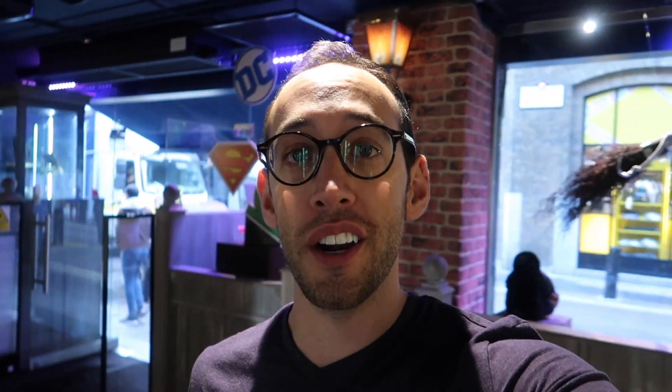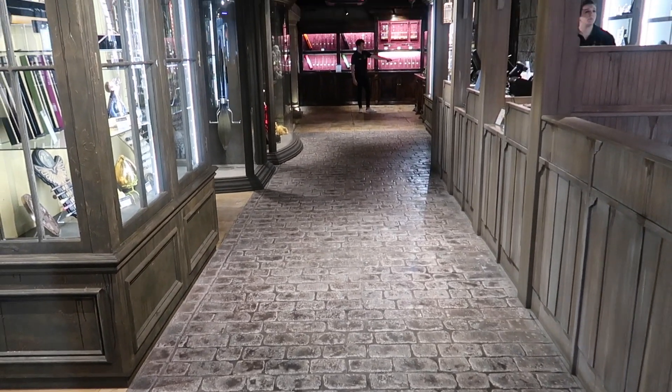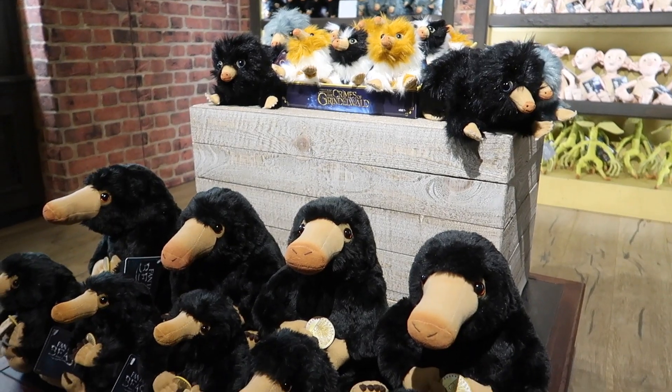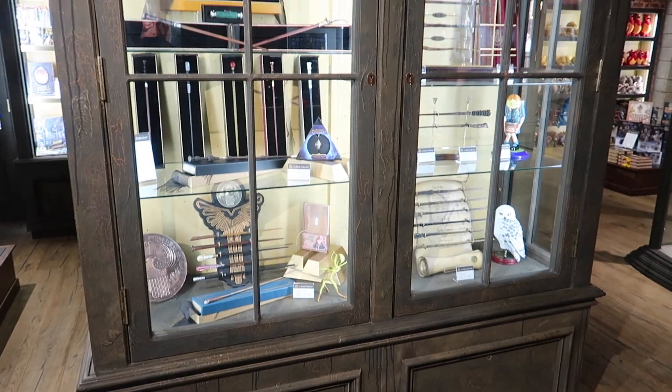Well, that was part one of the Noble Collection Shop Tour. If you have any questions about Harry Potter, Harry Potter collecting, or anything that you saw today, please feel free to leave a comment down below. I will do my best to get back to you. You can also contact me on Instagram at The Potter Collector.